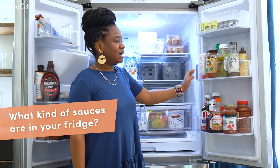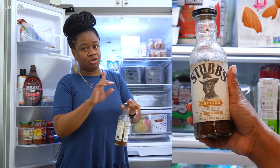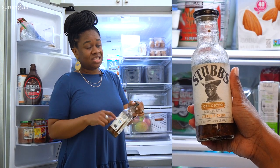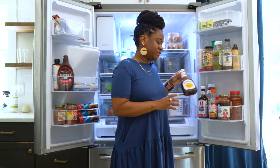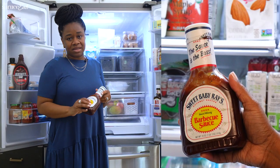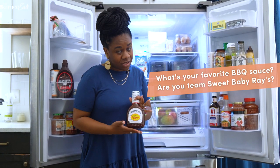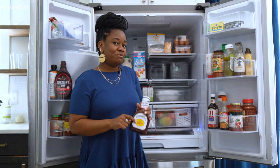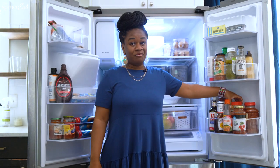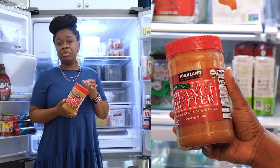My favorite sauces in here would have to be — I love a good marinade. We're getting to grilling season so marinades are very important; I need to stock up so my husband has options. You also always have to have some barbecue sauce on hand. Sweet Baby Ray's is our go-to — it alone doesn't make up your barbecue sauce, you have to add other ingredients, but it's a good base. We always have peanut butter too — that's not really a sauce, but the kids love it.